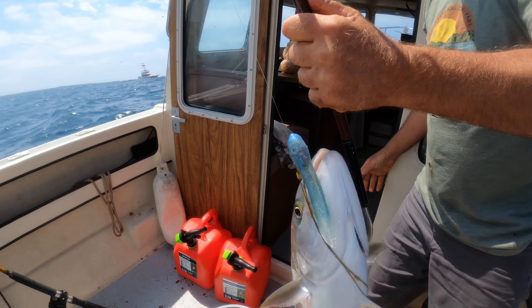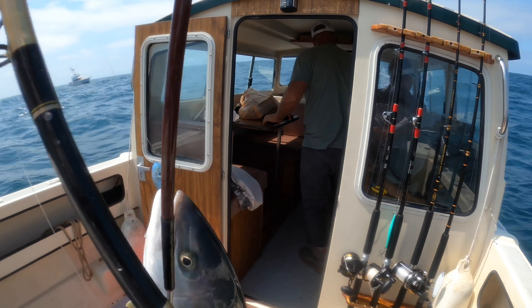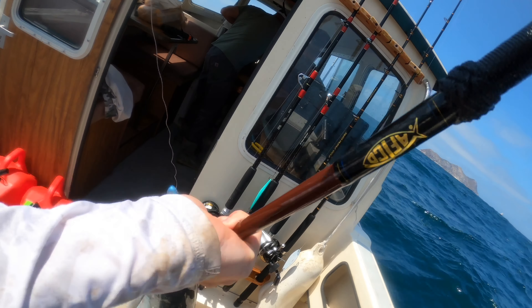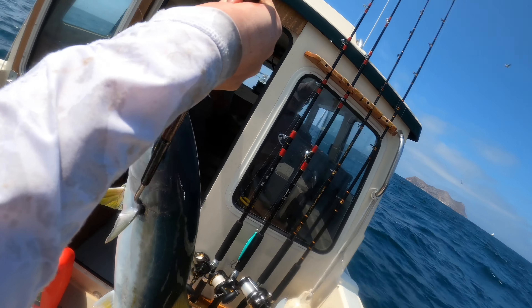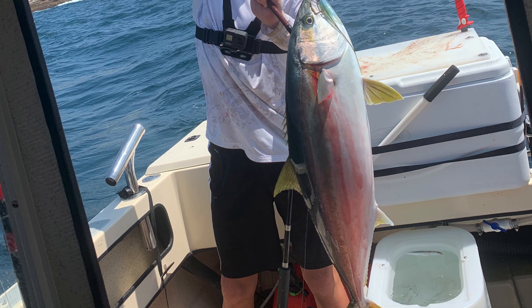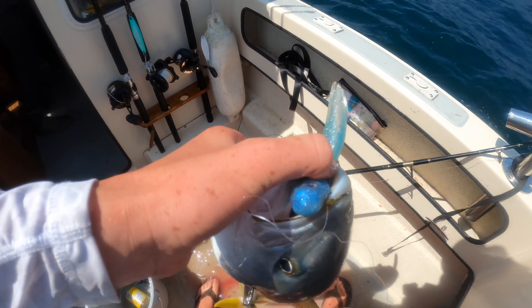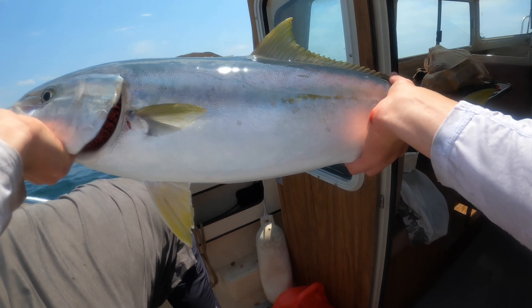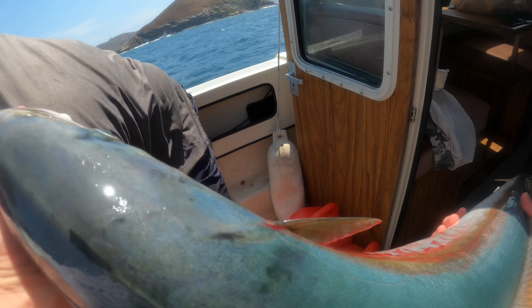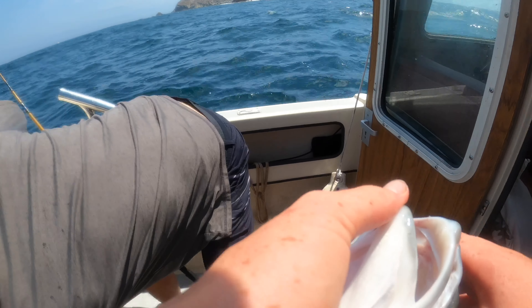Okay Bob, hold this, I'm gonna get a picture right here. On the hook up, baby. It paid off. All the hard work paid off. Lost one earlier, caught on this one.